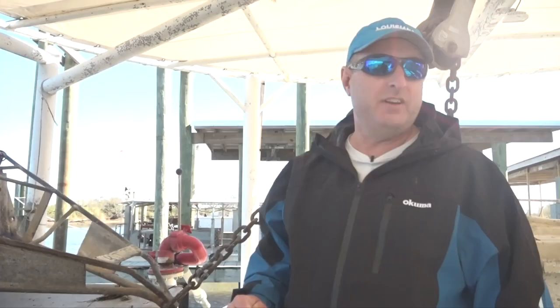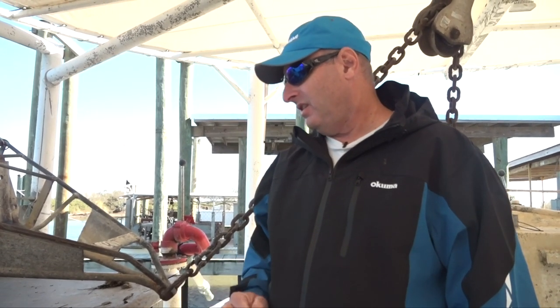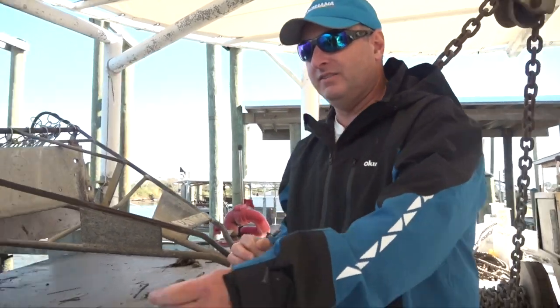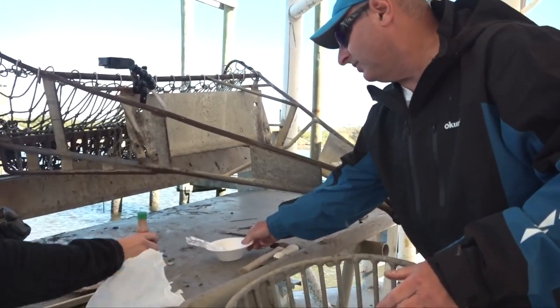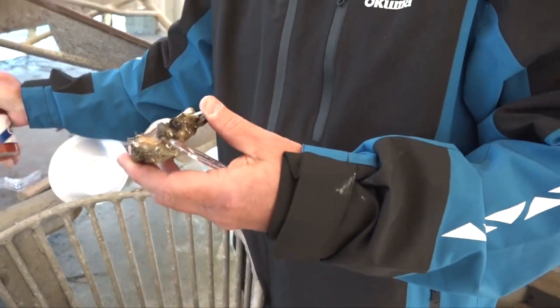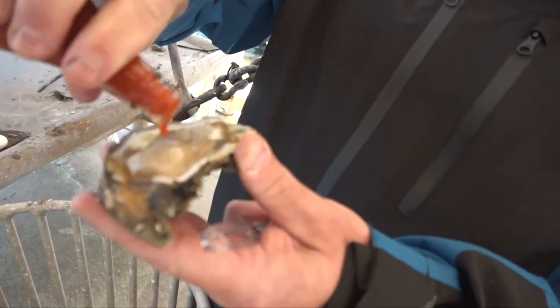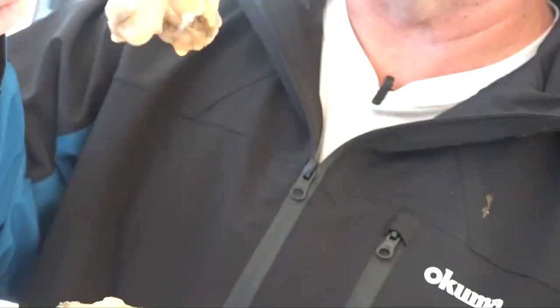Those are absolutely beautiful Louisiana oysters right there. Now it's time to end the tour by having a delicious fresh Louisiana raw oyster. We're going to use a little hot sauce and a fork. Take an oyster, put a little hot sauce on top, and then take the fork — I could slurp it too but I'm going to use the fork. And it doesn't get any fresher or any better than that.